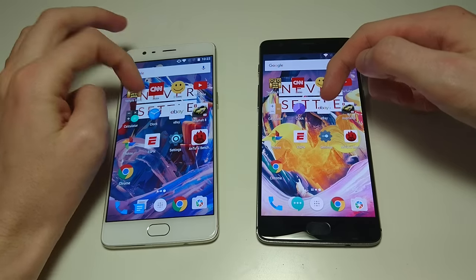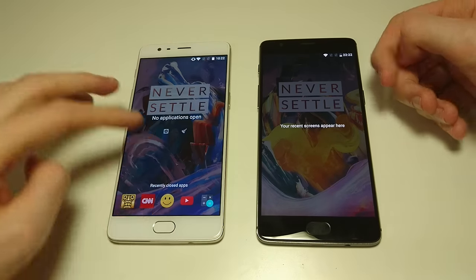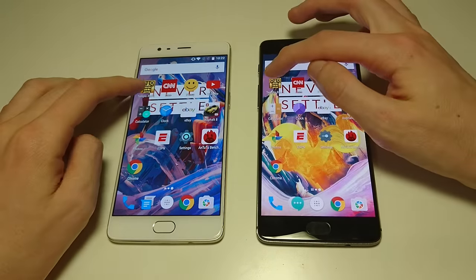The 3T is up. So we'll be doing a lot of tests in this video including multitasking, app opening, game opening, web browsing, fingerprint scanner, and more. First up, let's do Tempron 2. Both phones have 5.5-inch screens at 1080p.